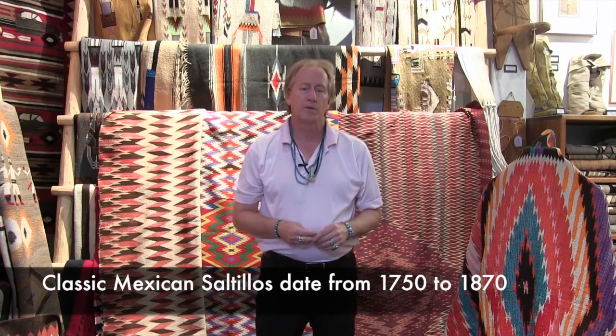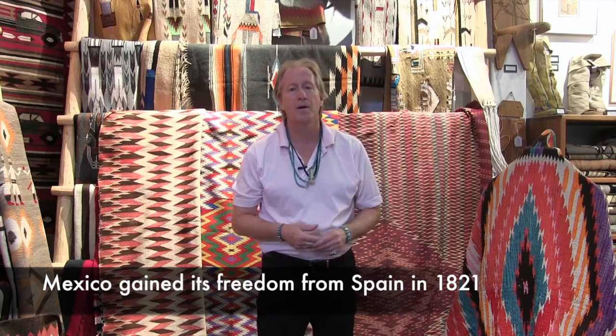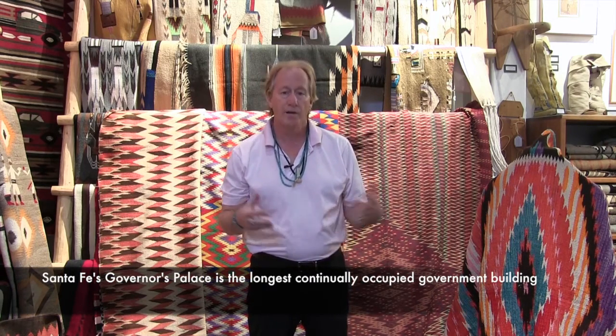But there was another class of weavings that were made in New Mexico. You have to remember that New Mexico was part of Spain until 1821, and then it became, with the Revolution, part of Mexico, and became part of the United States in 1848. So there was a long history in Santa Fe, especially from Santa Fe all the way up to southern Colorado, of making blankets.